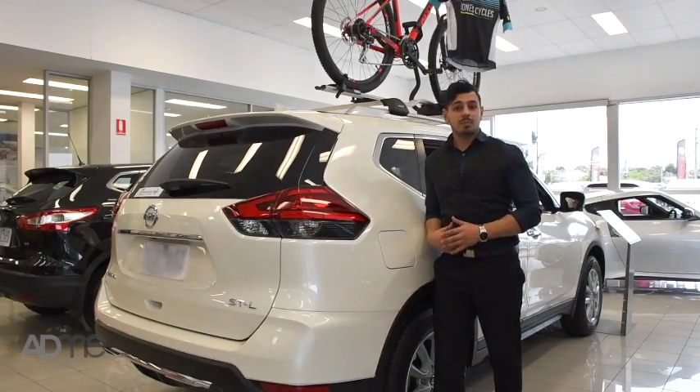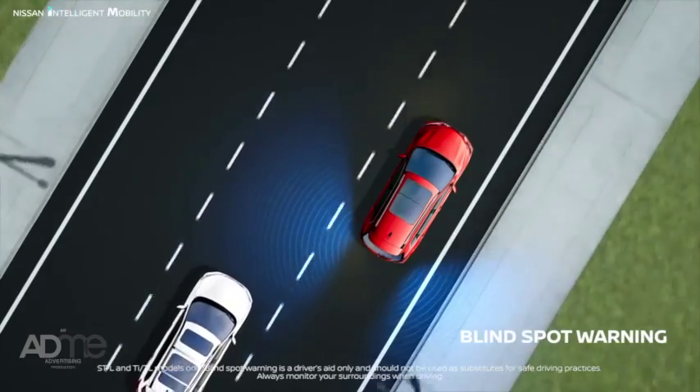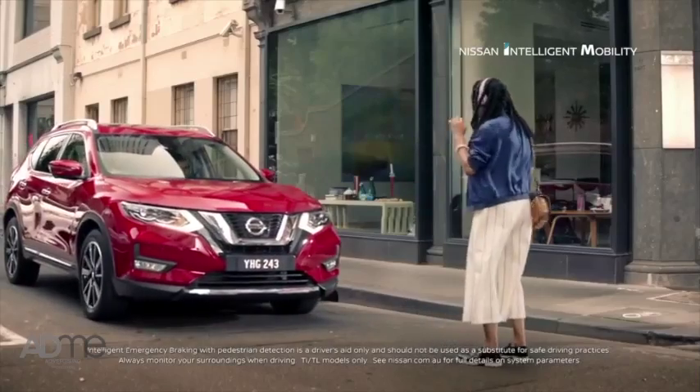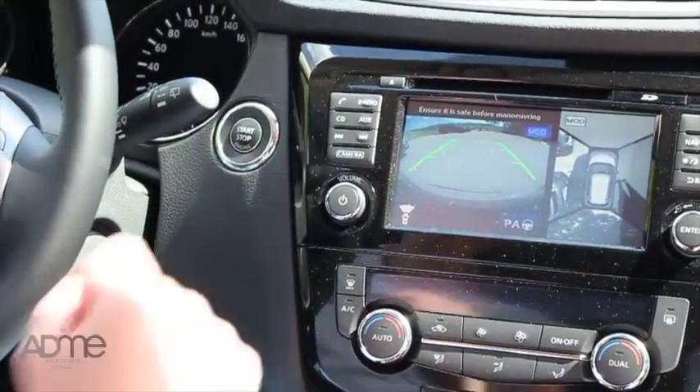This SUV also comes packed full of safety features. It's got intelligent cruise control, blind spot warning, rear cross traffic alert, emergency braking with pedestrian detection, lane intervention and an all-around view monitor, which grants a virtual 360 bird's eye view of your vehicle. No wonder the Nissan X-Trail has a 5-star ANCAP safety rating.